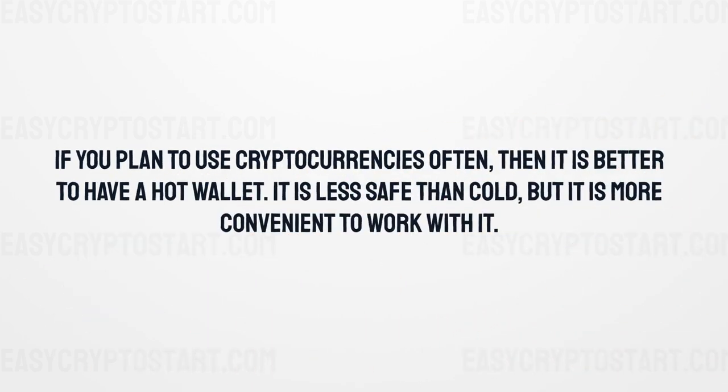If you plan to use cryptocurrencies often, then it is better to have a hot wallet. It is less safe than cold, but it is more convenient to work with.